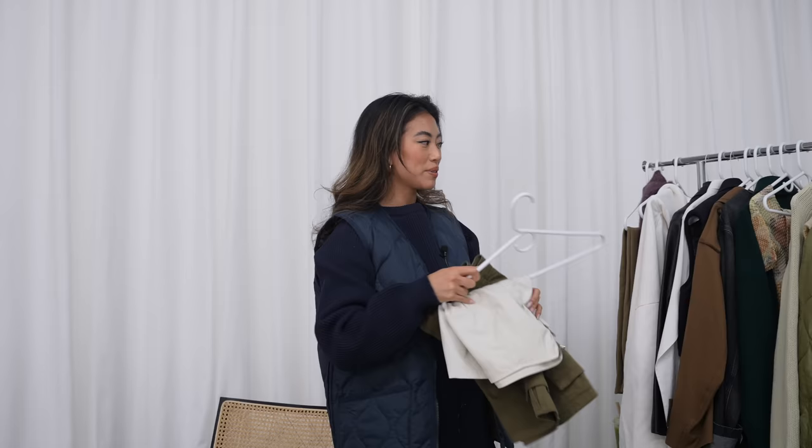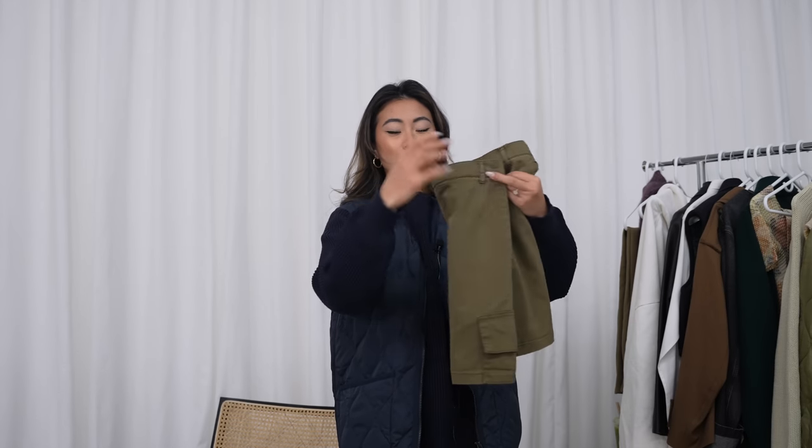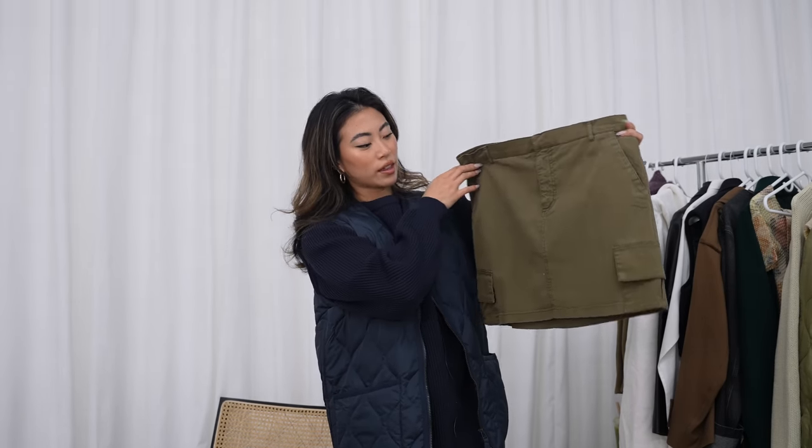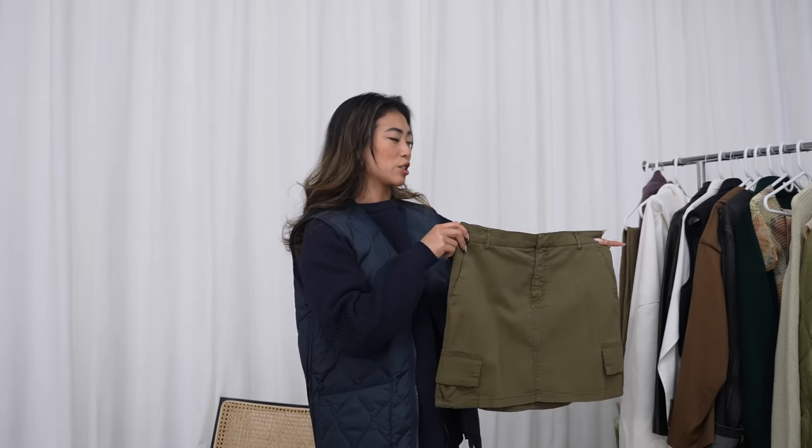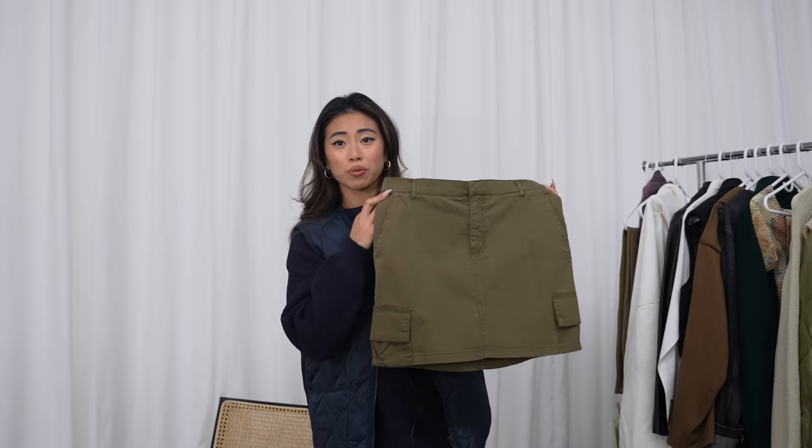A couple more vintage pieces: I picked up this cargo mini skirt, thrifted in London. It's really cool and street style. Even worn underneath the Stone Island sweater, I feel like it would look really cool and edgy.